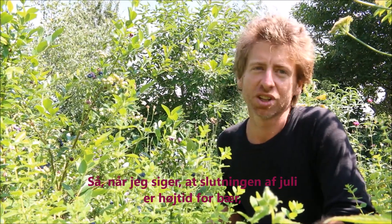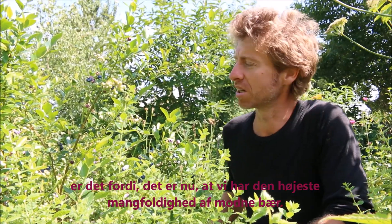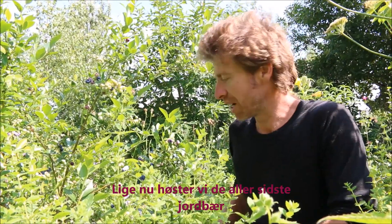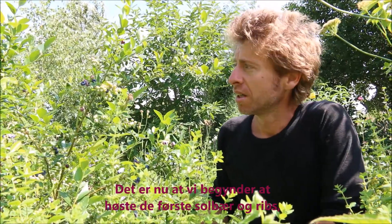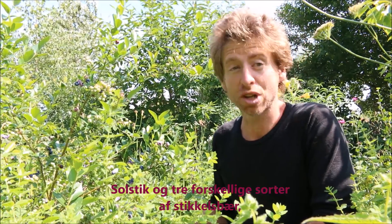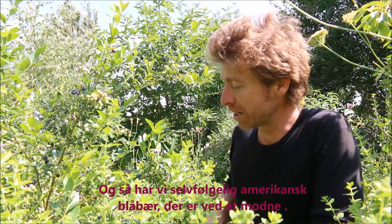The end of July is kind of the high season for berries because it's the highest diversity of different berries that we have. Right now in the garden we have the very last of the strawberries, the very last of the honey berries, and then right now we also have the first black currants and red currants as well as Josta berries.